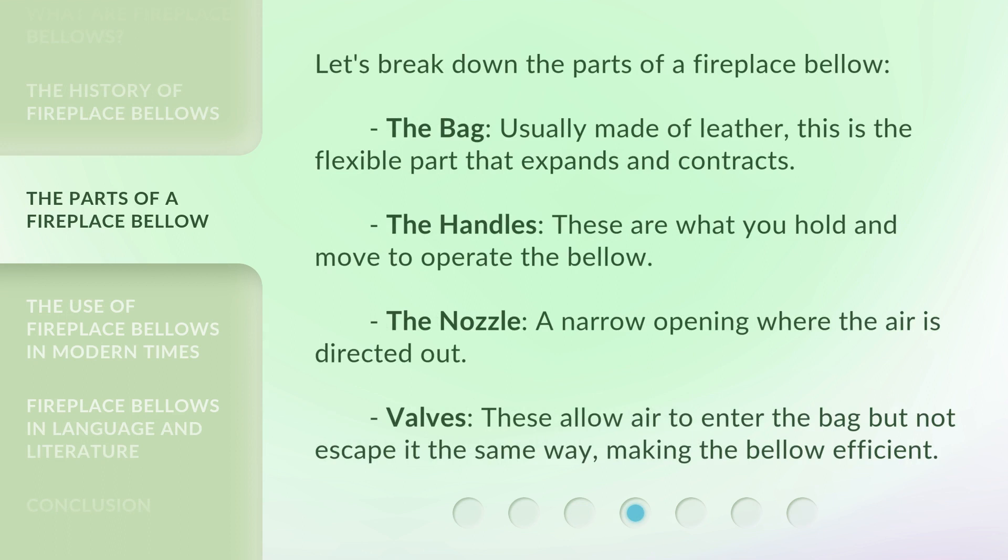Understanding their historical significance helps us appreciate their role in past societies. Let's break down the parts of a fireplace bellow: the bag, usually made of leather — this is the flexible part that expands and contracts; the handles, which are what you hold and move to operate the bellow; the nozzle, a narrow opening where the air is directed out; and valves, which allow air to enter the bag but not escape the same way, making the bellow efficient.